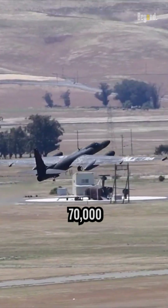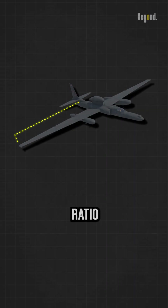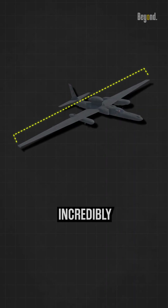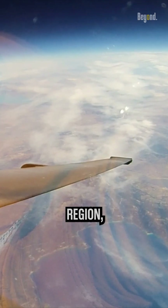This aircraft can fly about 70,000 feet, made possible by its high-aspect ratio wings and incredibly lightweight construction. At these altitudes, the U-2 operates in what is known as the near-space region.